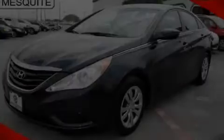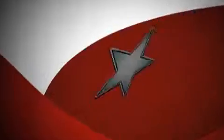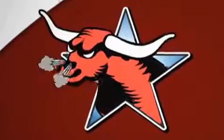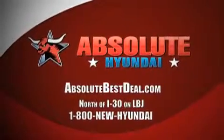Contact us today to arrange your test drive. All new Hyundais come with America's best 10-year 100,000 mile warranty. Absolute Hyundai, north of I-30 on LBJ in Mesquite.